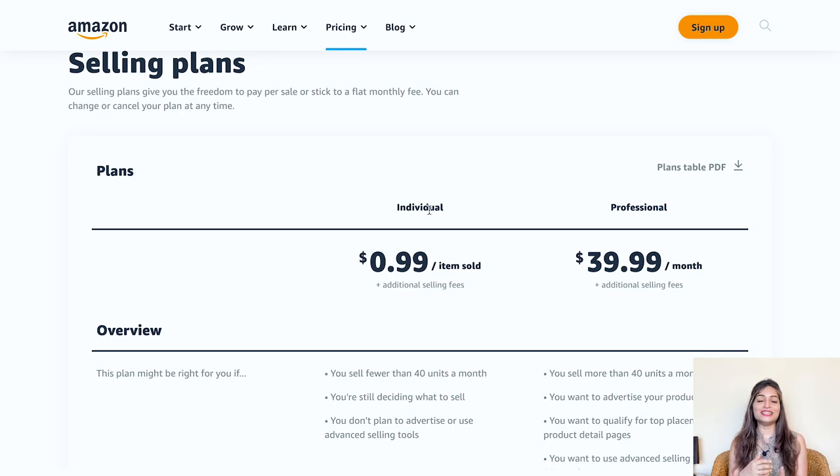Next, choose between an individual or professional seller account. Amazon Seller Central offers two plans: the individual selling plan and the professional selling plan. The individual selling plan is perfect if you are just starting out or have a low sales volume. You can sell your products on Amazon without any subscription fees or upfront costs — you'll be charged just $0.99 per item sold. It's an affordable and convenient way to get started.